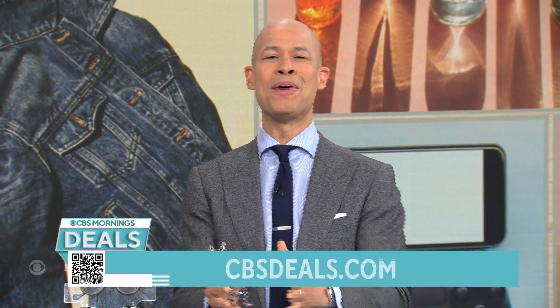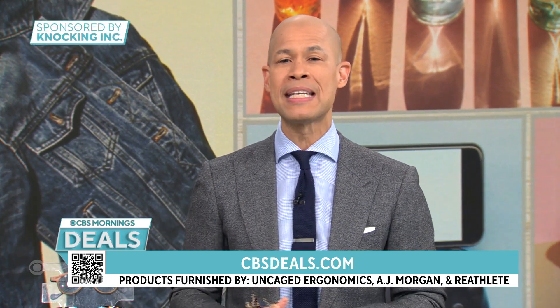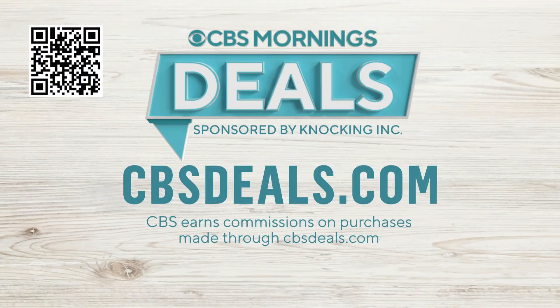Gail Bass, thank you very much — love having you on. We partner with all of these companies to bring you these deals. To buy anything you saw today, like these peepers, scan the QR code on your screen or head over to cbsdeals.com to start shopping now. Your local news is coming up next.